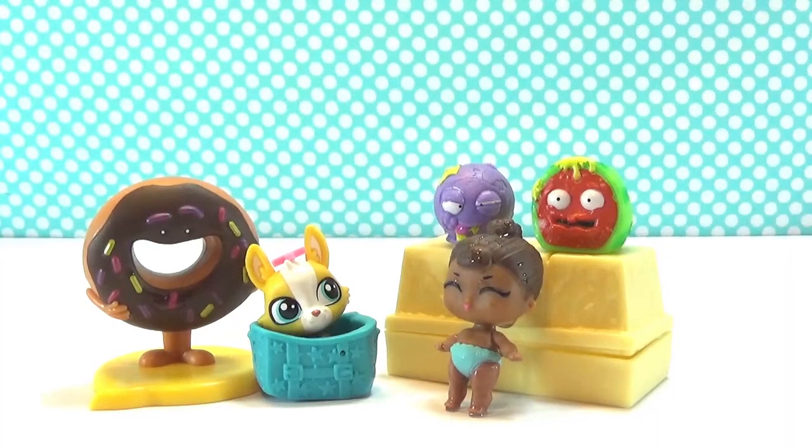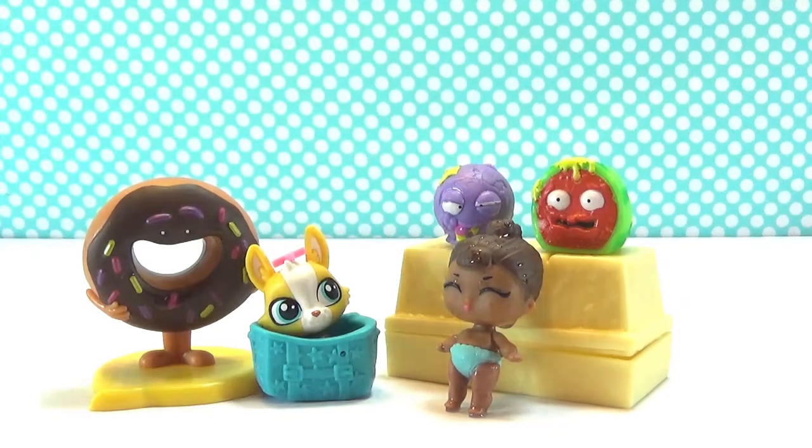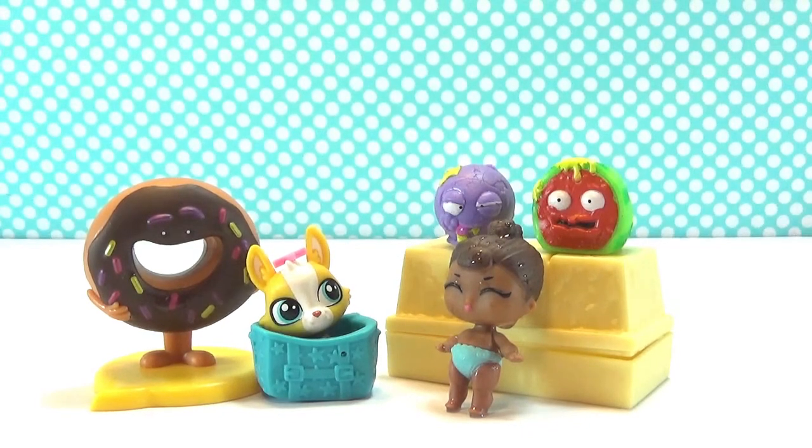Here's all our adorable little treasures for today! I'm gonna have to pick Donut as my favorite — I think that is so cute! Although Little Miss Baby's pretty precious herself! Let me know in the comments which one is your favorite. If you enjoyed this video, give it a thumbs up, and make sure you subscribe so you never miss an episode of the Random Blind Bag Basket — I'll see you in the next video!